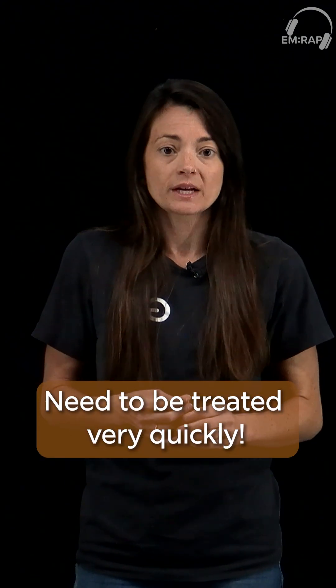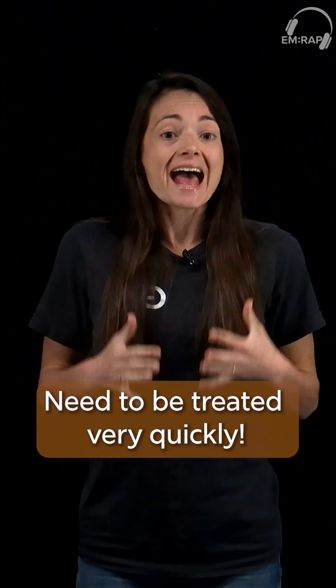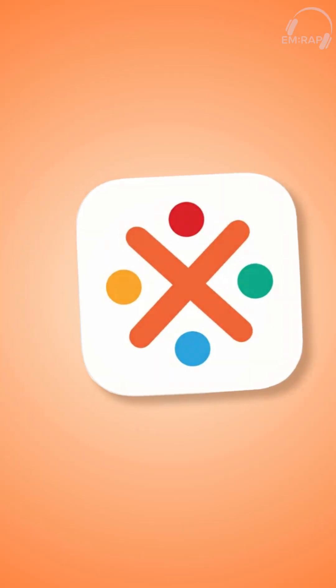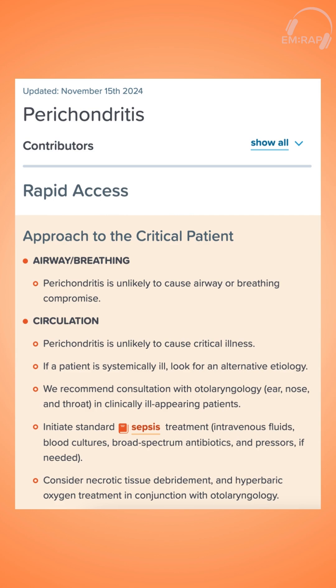We want to remember these need to be treated very quickly, because any of these infections that are left untreated or there's a delay in treatment may lead to some pretty severe ear deformities.